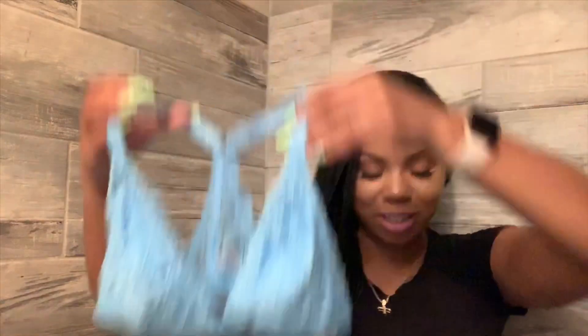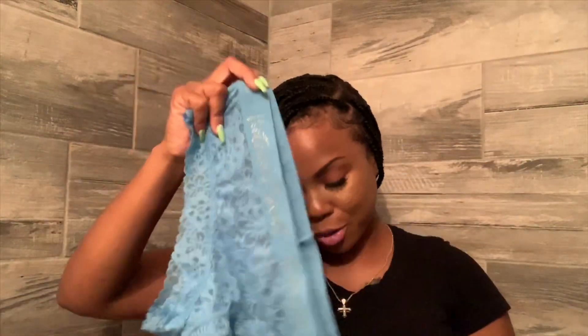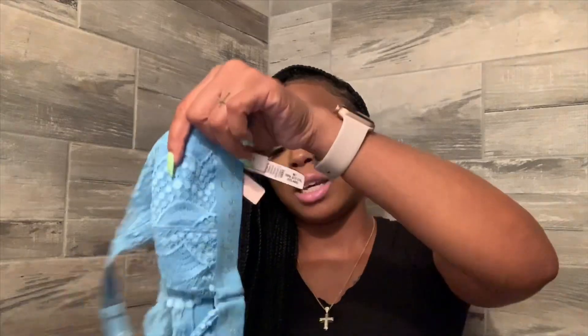And here's the matching panty. It's so cute — the lace band just says 'Victoria's Secret' in silver glitter, and it's the same design on the bralette as well.